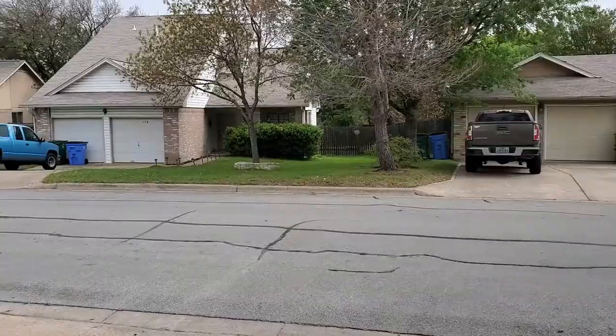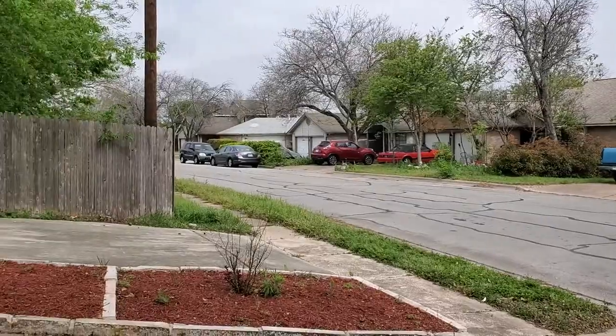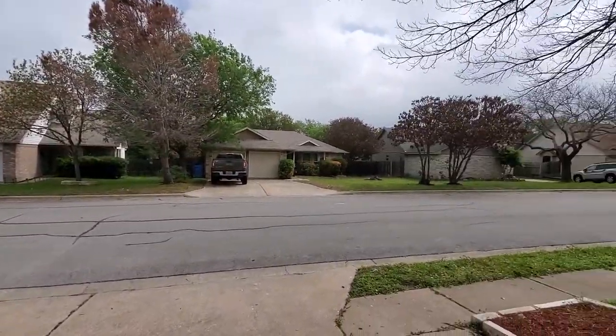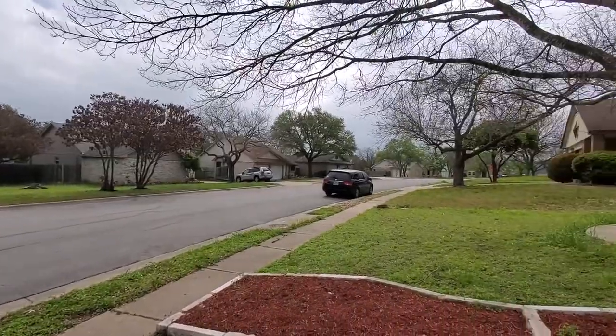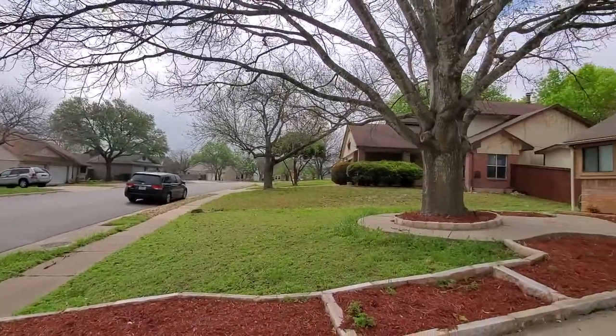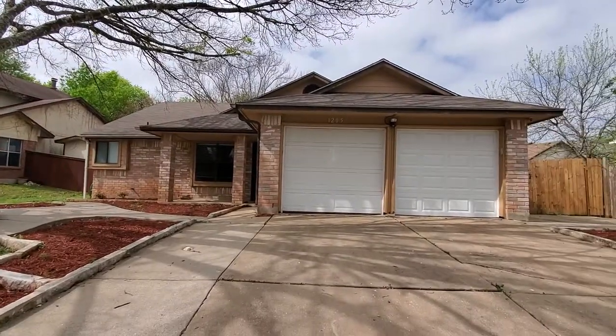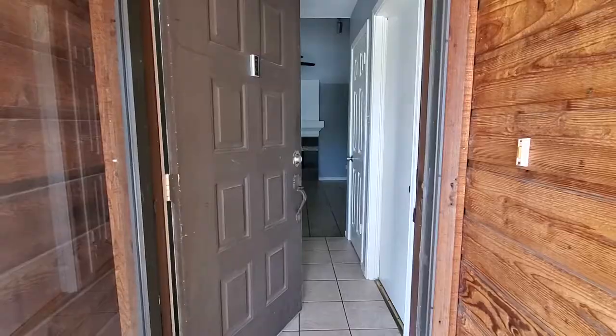Hi, good morning. This is Liz King, ready to tour 1205 Ivy Bridge in Pflugerville. It's actually a really nice quiet little pocket, but pretty convenient to Grand Avenue. And let me give you kind of the street view real quick. There is a dog next door, love the big trees, and again, just seems like a really sweet property. And there's the garage from the outside — let's go take a peek.